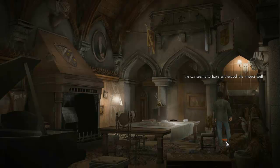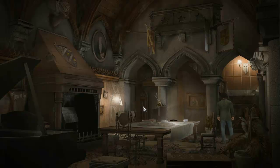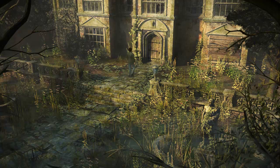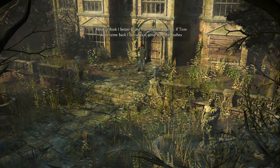The car seems to have withstood the impact well. Oh great. Wonderful. I'm in the middle of nowhere — the next house could be miles away, and Tom could be back at any minute. I think I better find out where I am first. If Tom does come back, I can always jump into the bushes.